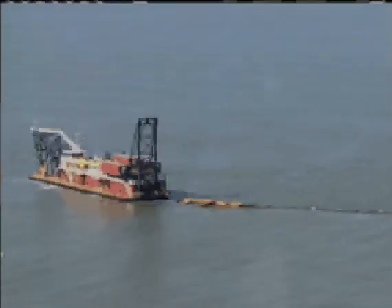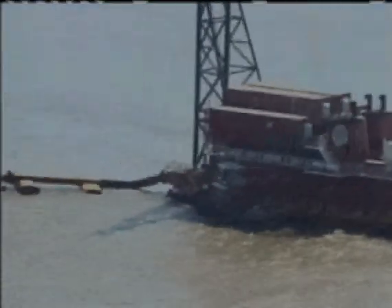The sand is delivered through a long snaking pipeline, which begins nine miles away at the dredge Alaska. The dredge sucks sand from the bottom of the Gulf, then two pumps generating almost 15,000 horsepower send it coursing toward the island at Bay Joe Wise.